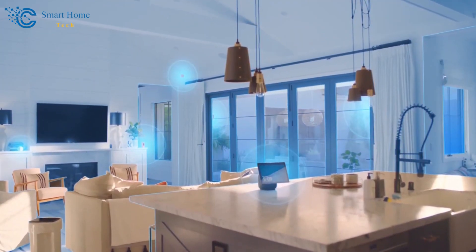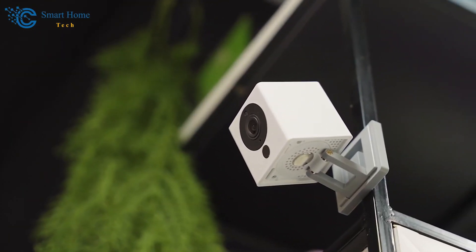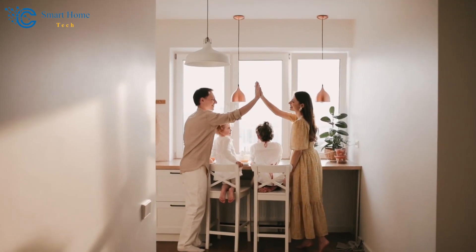Enhance your smart home security. Hello and welcome back to our smart home tech channel where we explore innovative smart home technology intending to make your life better.